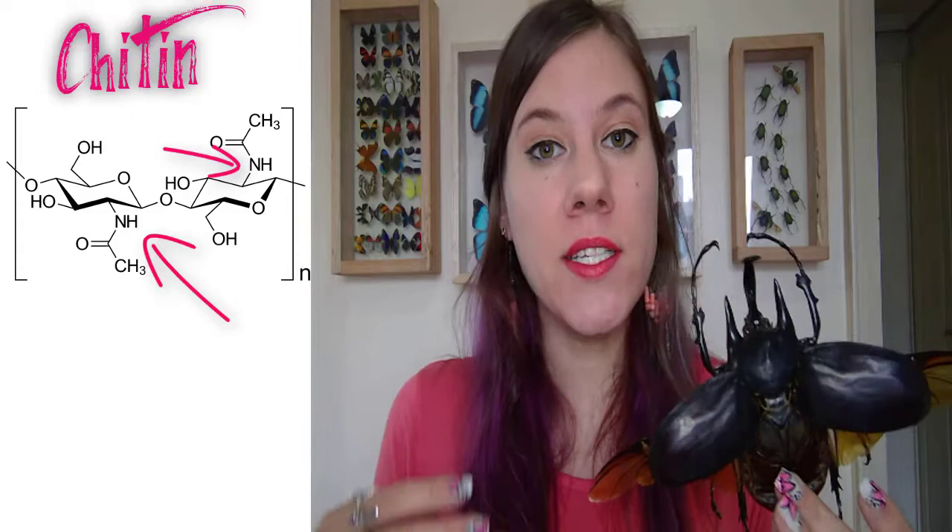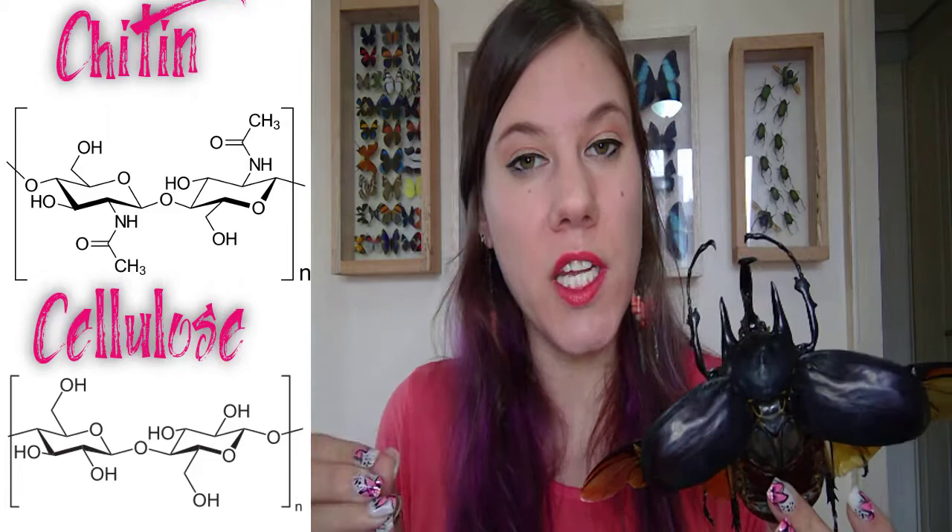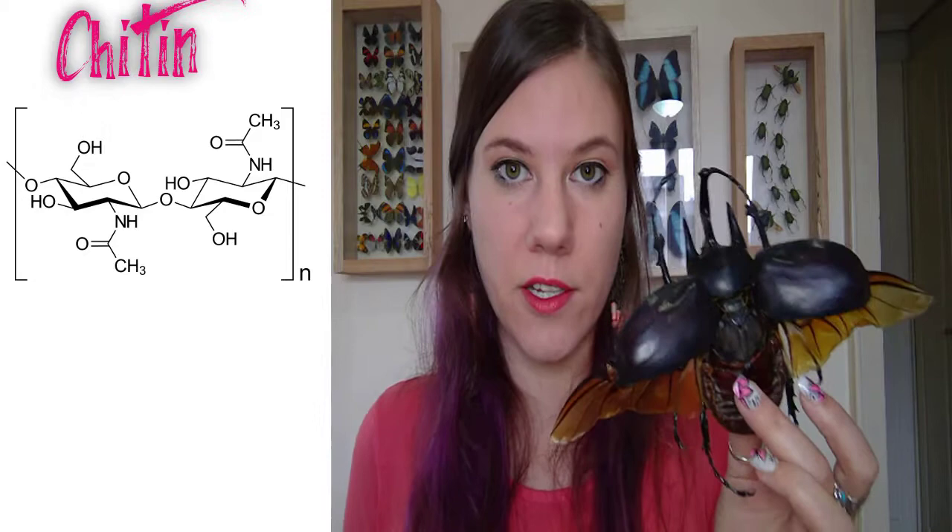Chitin is a polysaccharide — a long sugar chain — but it's a modified polysaccharide because it has nitrogen attached to it. It's very similar to cellulose, which is found in plants and makes up the cell wall of plants. While chitin is more chemically similar to cellulose, it is more functionally similar to keratin, which is the protein found in our hair and fingernails.